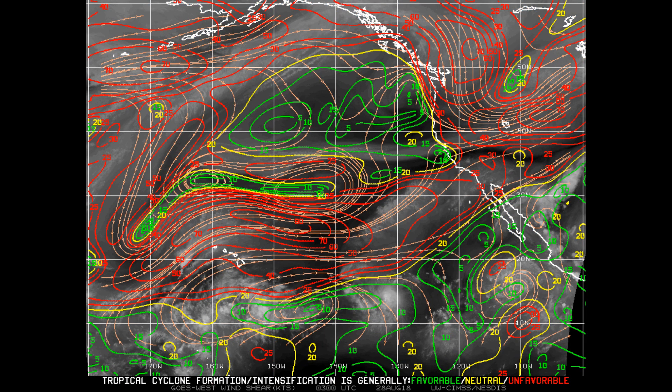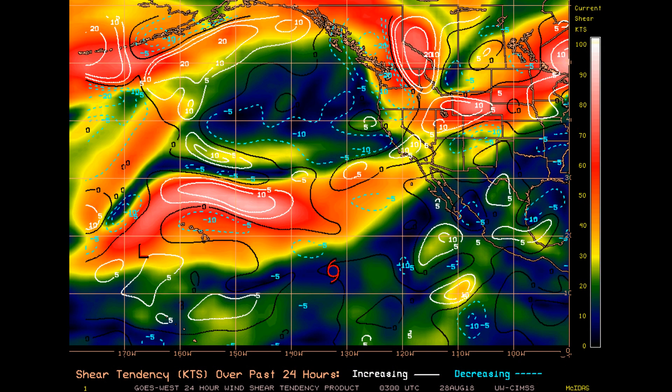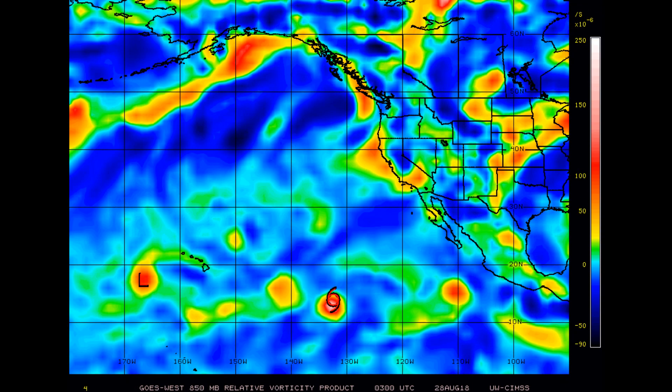Here's the current wind shear and the shear tendency — you can see it clearly. And here is the 500-millibar vorticity.